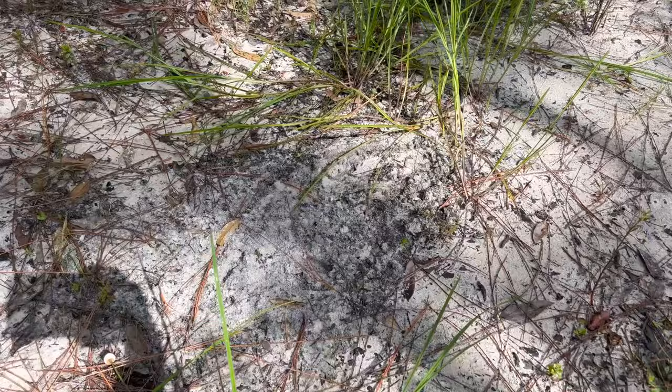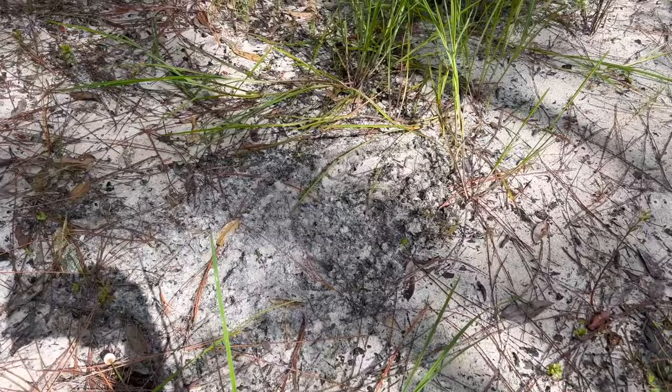Not a huge scrape or anything, but definitely noticeable. We decided to hold off and not put a trail camera on that scrape. We wanted to walk down the trail and keep following the tracks because we were seeing a ton of deer sign.